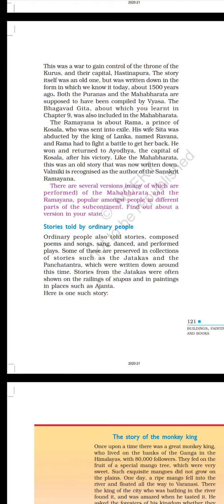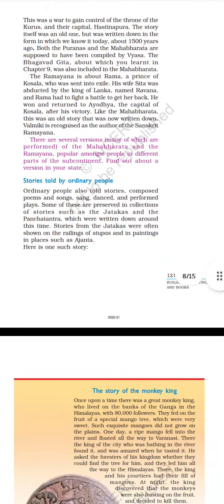Stories told by ordinary people. Ordinary people also told stories, composed poems and songs, sang, danced and performed plays. Some of these are preserved in collections of stories such as the Jatakas and the Panchatantra, which were written down around this time. Stories from the Jatakas were often shown on the railings of stupas and in paintings in places such as Ajanta.